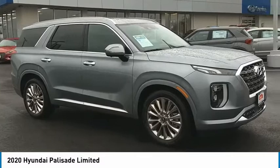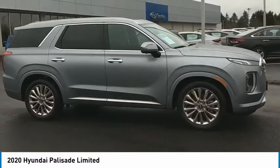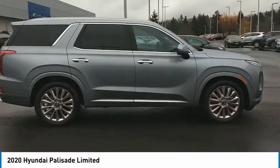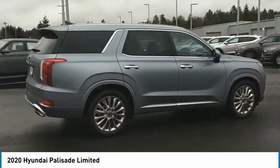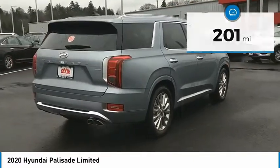You are going to love the 2020 Palisade. The Hyundai Palisade includes loads of interior room, third-row seating, and a stylish exterior. Throw in all the additional technology features and your family will be thrilled to ride around in style. This vehicle has less than 300 miles.